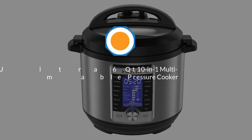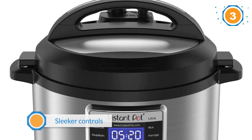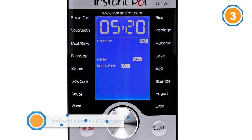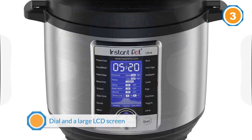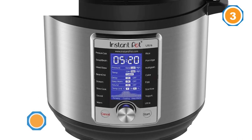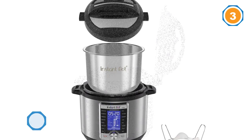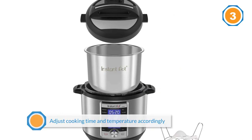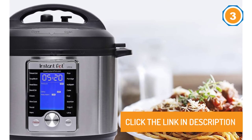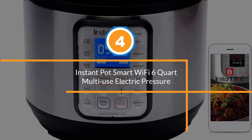Number three: Instant Pot Ultra 6Qt 10-in-1 Multi-Use Programmable Pressure Cooker. We recommend the Instant Pot Ultra 6Qt if you want an electric pressure cooker with sleeker controls and more cooking options, including one for low-temperature sous vide-like cooking. With a dial and a large LCD screen, its interface is more streamlined than the Instant Pot Duo. You can quickly adjust time, temperature, and pressure with the spin of a dial. People living more than 3,000 feet above sea level may appreciate the altitude adjust function, which allows you to enter your elevation so the machine can adjust cooking time and temperature accordingly.